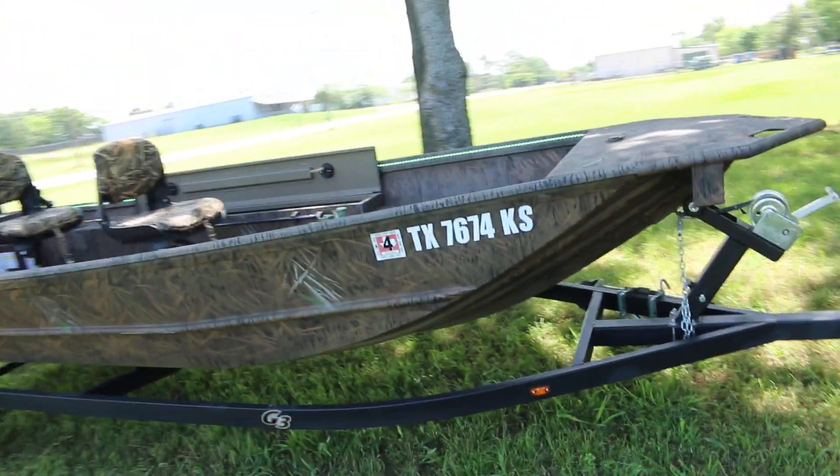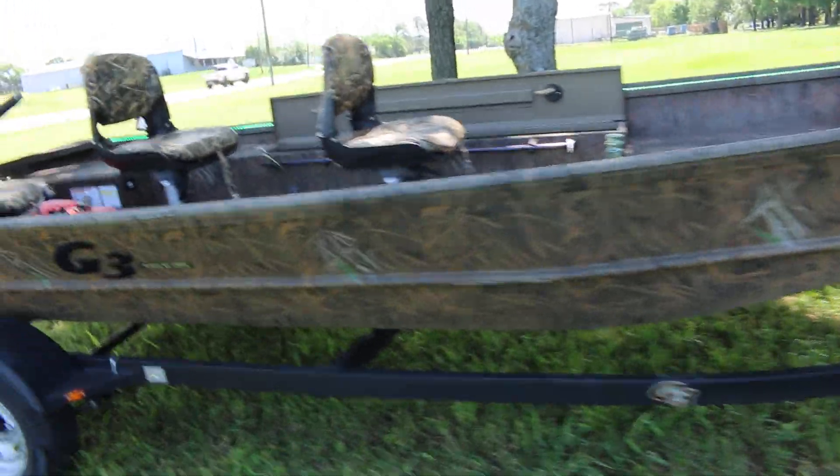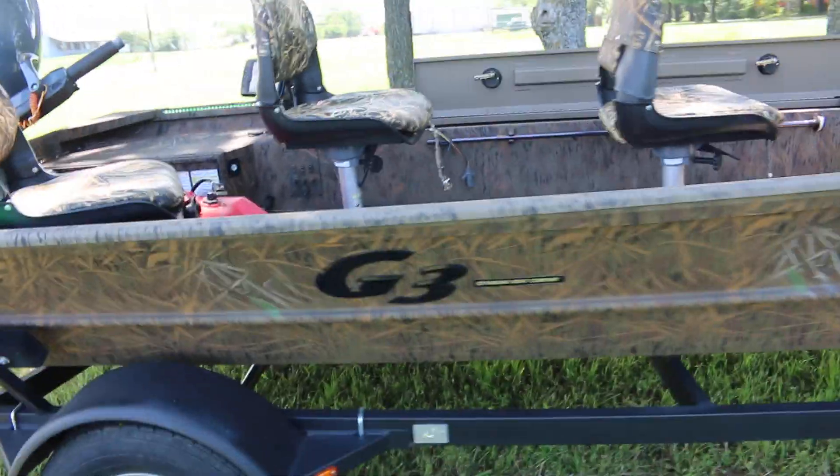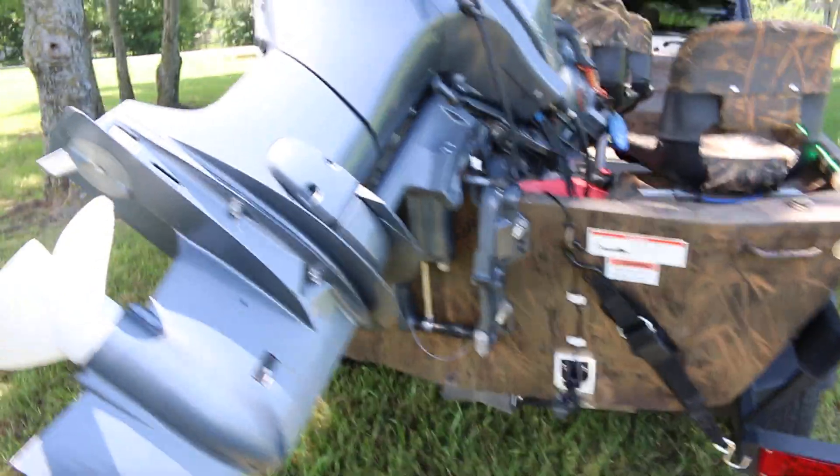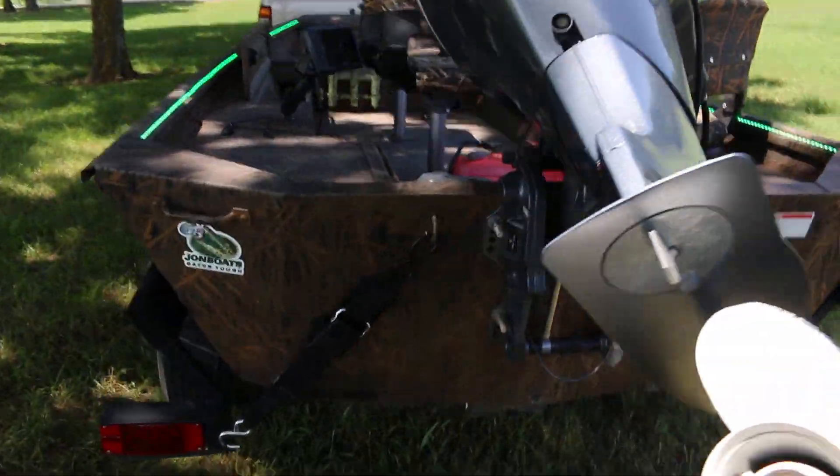You can look these boats up online — they're basically made so you can leave them outside. You can pull the seats out, put a cover over the motor, and the boat will always look the same even years from now. It does have a power trim and tilt on it, and it is a four-stroke so you don't mix any oil with the gas.